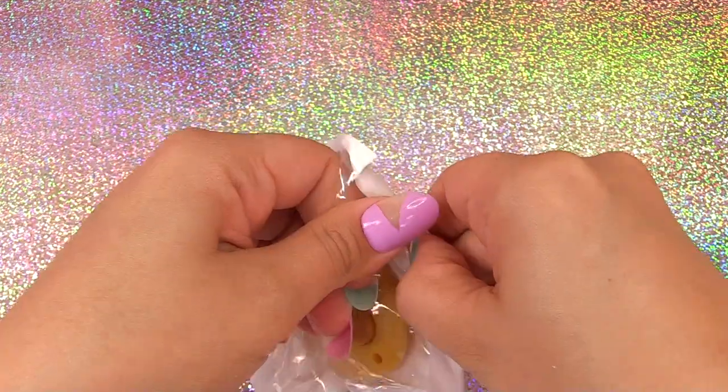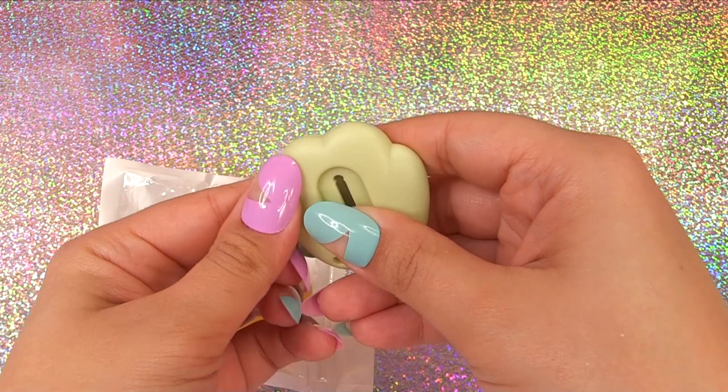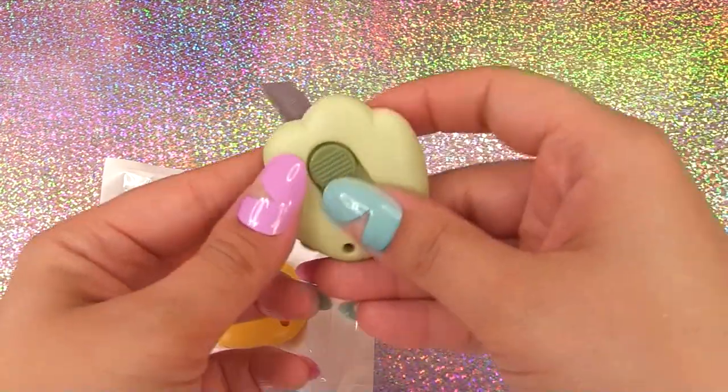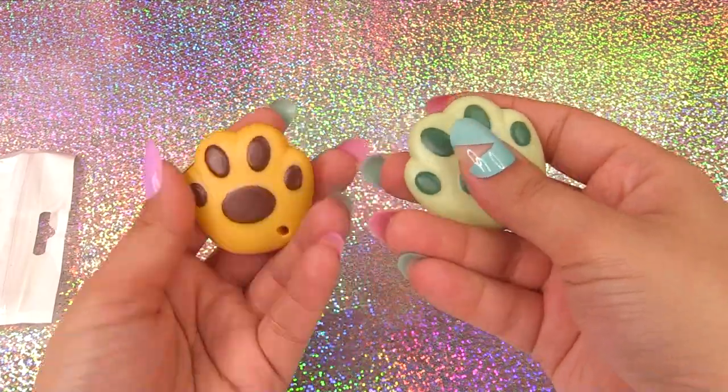Next up, we've got some little box cutters — they look like little puppy paws with pretty short blades that you can use to cut open boxes and packages. Here's the other little puppy paw design. These are definitely for the adult crafter.